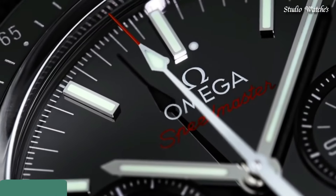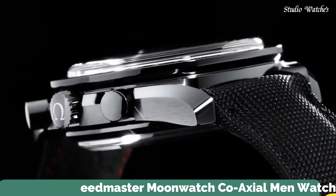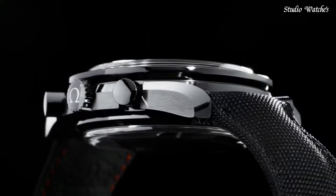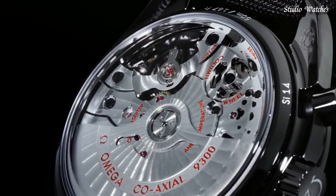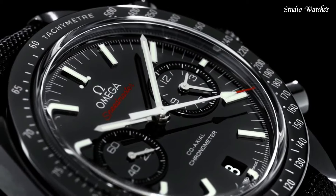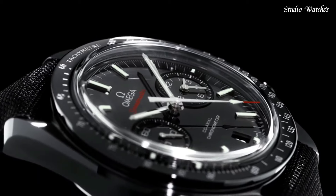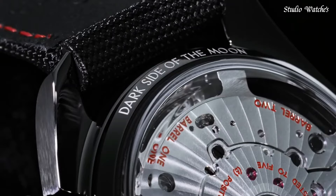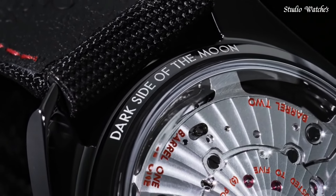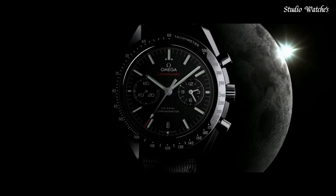Number 7: Omega Speedmaster Moon Watch Coaxial Men's Watch. Stainless steel case with a black leather strap. Fixed stainless steel bezel with a black ring showing tachymeter markings. Black dial with luminous silver-tone hands and index hour markers. Dial type: analog. Chronograph with two subdials displaying 60 seconds and 12 hours.